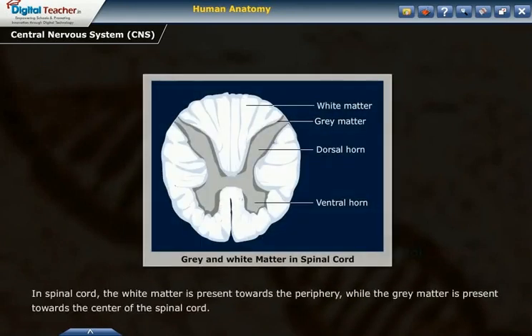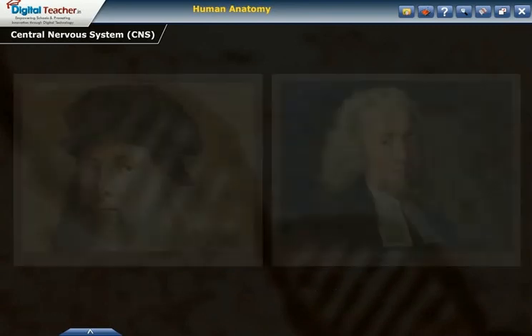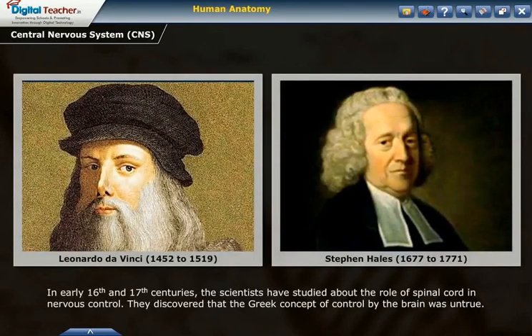In the spinal cord, the white matter is present towards the periphery, while the gray matter is present towards the center of the spinal cord. In the early 16th and 17th centuries, scientists studied the role of the spinal cord in nervous control.